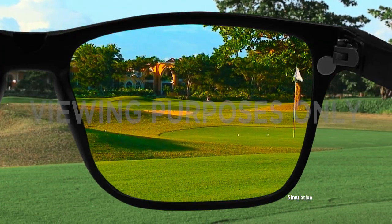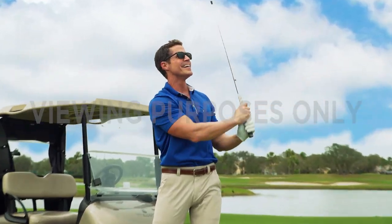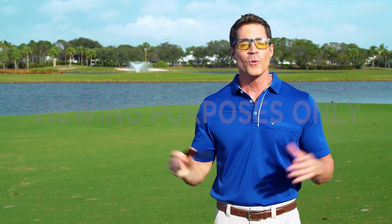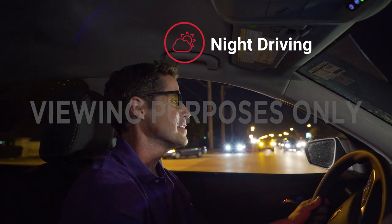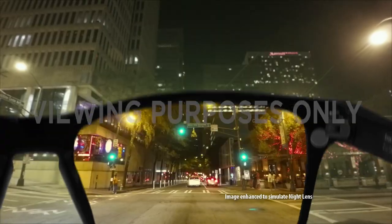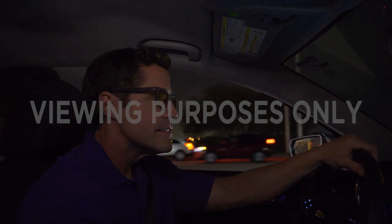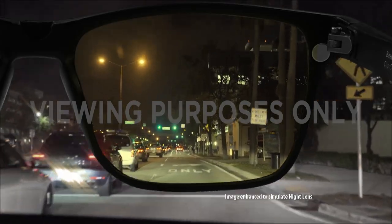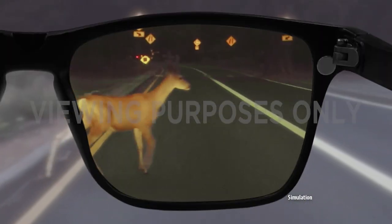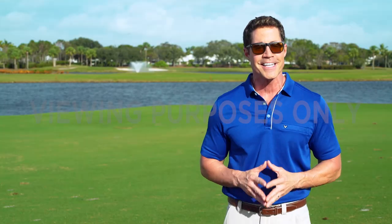I'm wearing the Trilinium polarized lens — and what a view I have. I've got UV, blue light, and polarized protection. The absolute best sunglasses I've ever owned. But watch this: when the sun goes down, I just snap off the extraordinary polarized lenses, and I've got the night light lenses — special micro-infused anti-reflective yellow lenses for a superior driving experience. With the new 2-in-1, you'll always have the right lens for any light condition.